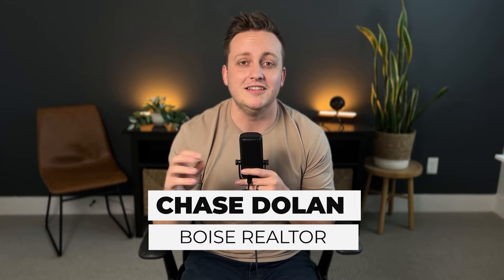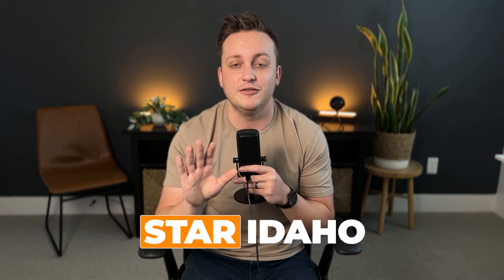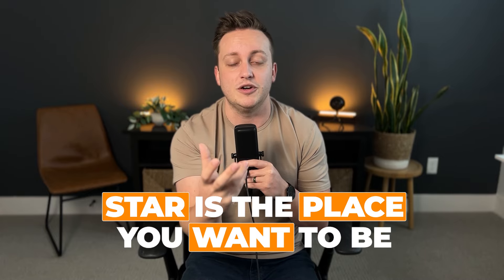I'm Chase Dolan, your Boise realtor. In this video, we're going to talk all about Star, Idaho. We're going to go through five of my favorite communities out there. We're going to talk a little bit about what makes them unique, what makes them special, but also why you might want to take a look at them as a future potential resident. All of this is just in the hopes that you've already decided that Star is the place that you want to be, but let's make sure that you pick a very specific place in Star that you don't regret just a little bit down the road.